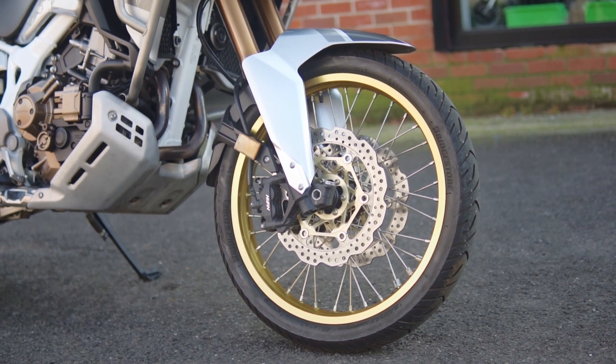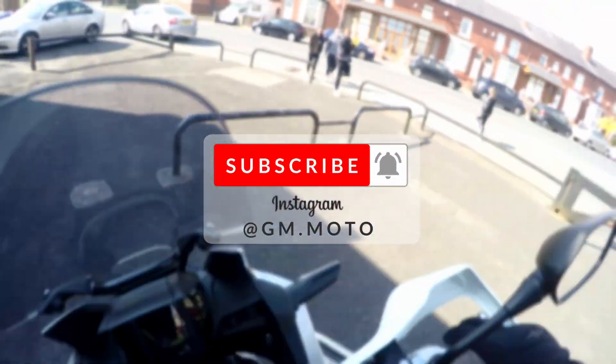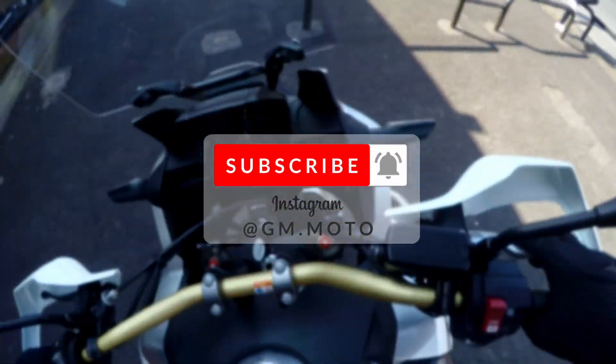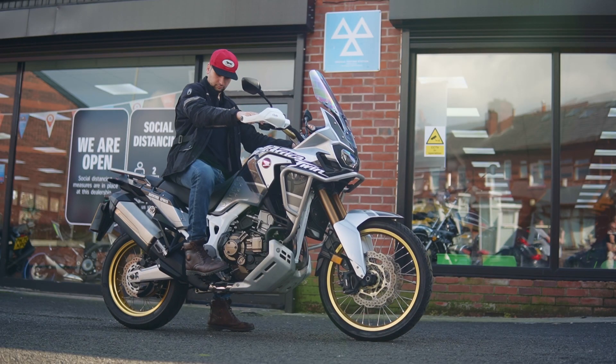Before I show you my first ride on this bike, if you're new here and you want to see more videos like this, subscribe to the channel and hit the bell icon so you don't miss out on the next one. Now let's start it up and hear the amazing sound coming from the stock Africa Twin exhaust.